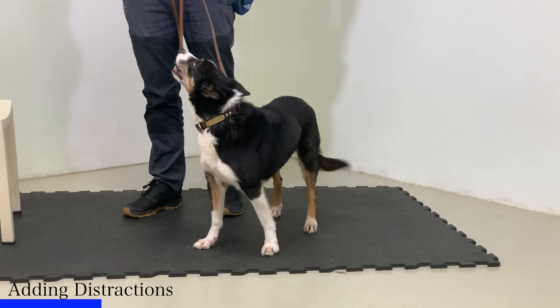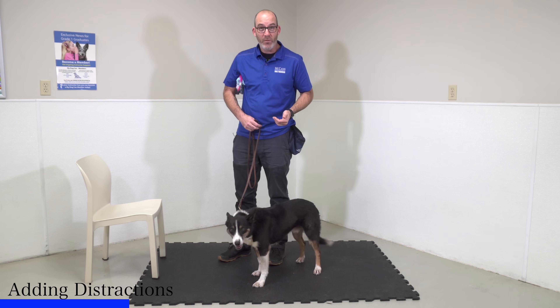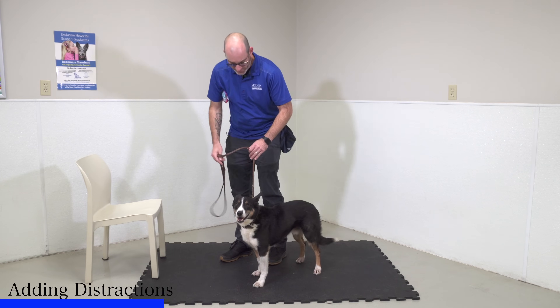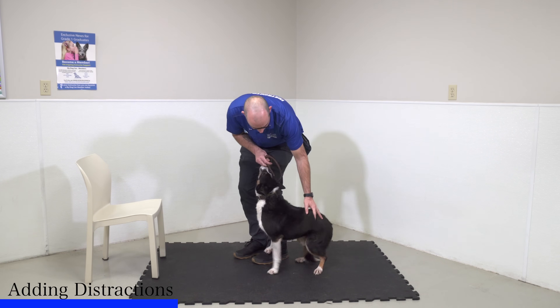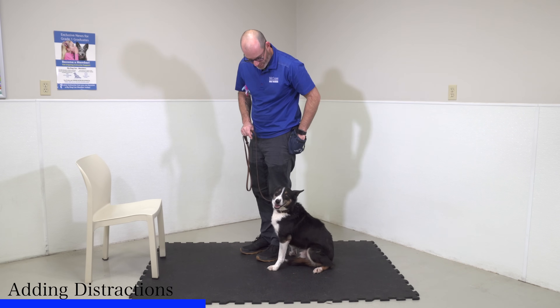I've got this really exciting rainbow unicorn toy here and I'm going to put it somewhere where he can see it. As long as he holds the sit, I'm going to continue to reward him. If he gets up though, I'm simply going to place him right back in that sit. So here's the first step: I'm going to bring him to my side, tell him sit, loosen up on the leash, and I'm going to yes and reward that.